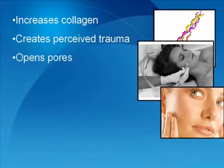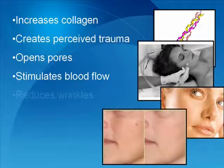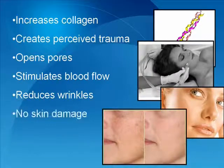This stimulates increased blood flow and nutrients, and the increase of collagen within the skin reduces the appearance of wrinkles and fine lines, all without causing any real damage in the way that laser treatment, chemical peels, or microdermabrasion does.